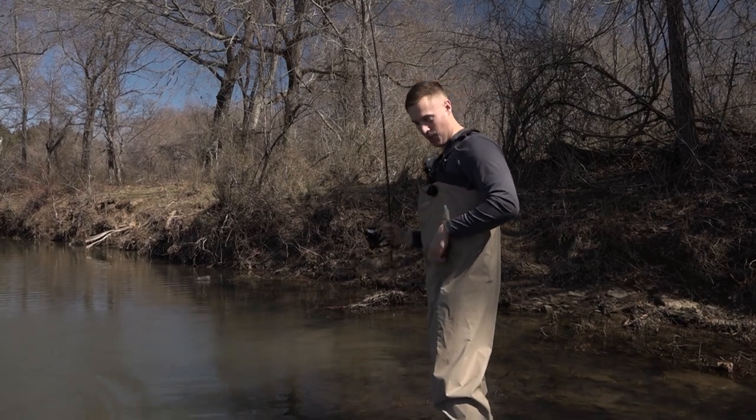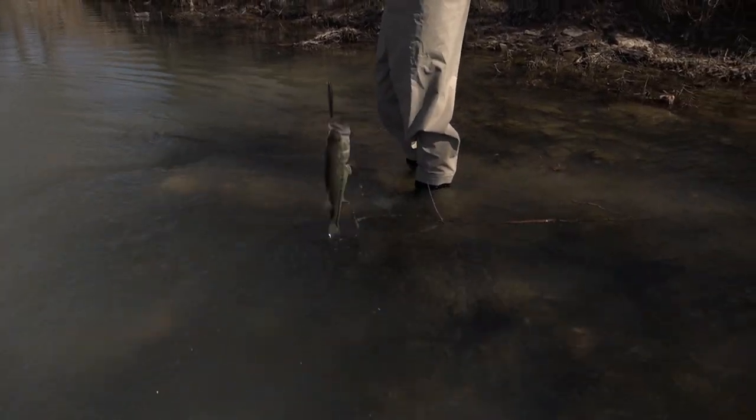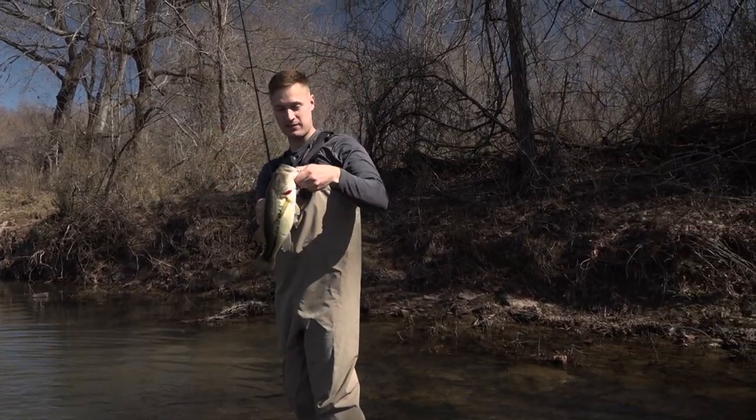You might not think you'd throw a floating rogue in the creek, but man, it'll catch them. Let's get you in here and talk about you — he's got some lipstick on, how about that! Man, what a nice bass.